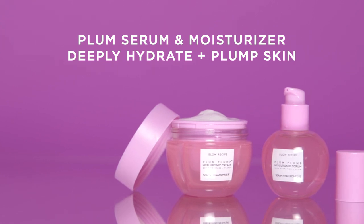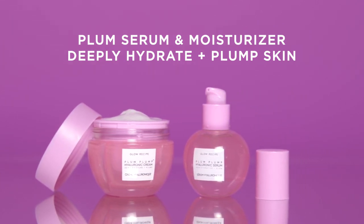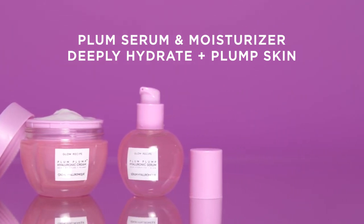We recommend using Plum Plum Hyaluronic Cream in the same routine as the Plum Plum Serum. The two work synergistically to help deeply hydrate and plump skin, and the moisturizer will help to seal in long-lasting hydration.